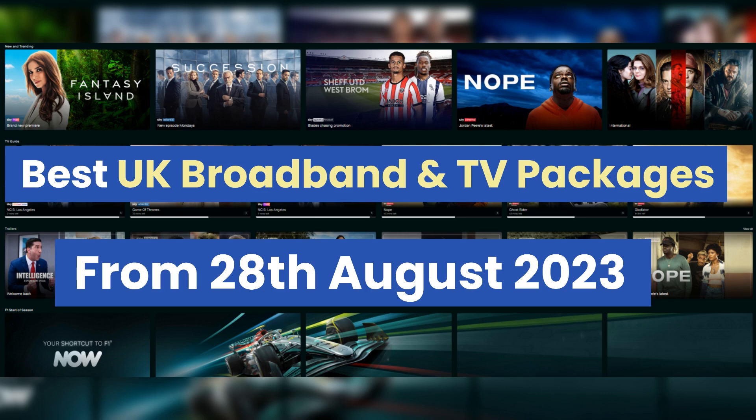If you find this video helpful, please share, give us a thumbs up, or post any questions in the comments below. So without further ado, let's dive into the top broadband and TV packages currently available.